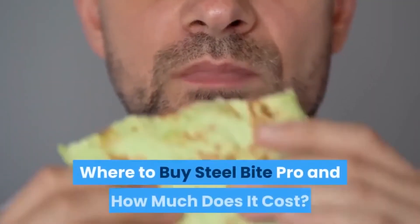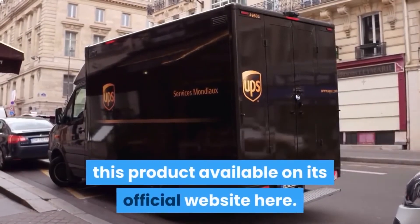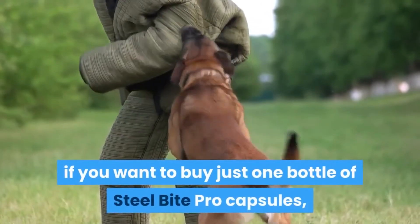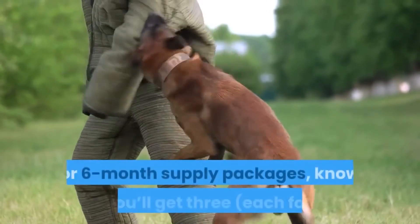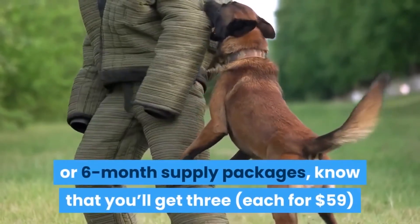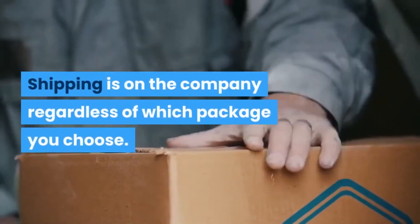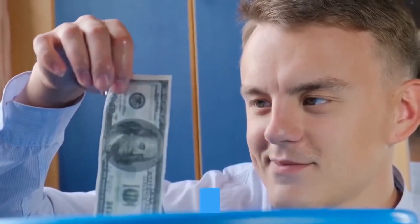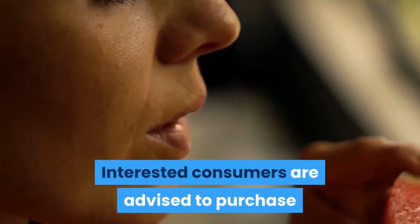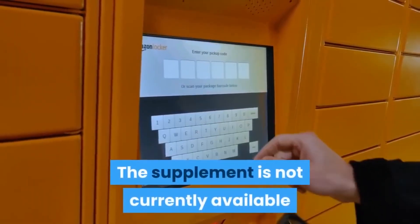You can choose from three different packages on the official website. One bottle of Steel Bite Pro capsules costs $69. A three-month supply is $59 per bottle, and a six-month supply is $49 per bottle. Shipping is free regardless of which package you choose. If you're not satisfied with your purchase, you can return the product within 60 days for a full money-back guarantee. Steel Bite Pro is not currently available at Walmart, Walgreens, or Amazon — purchase only from the official website.